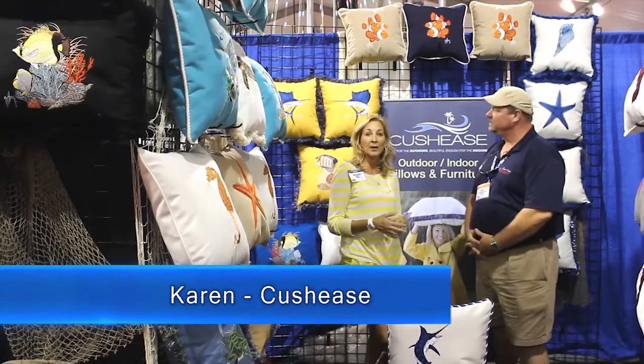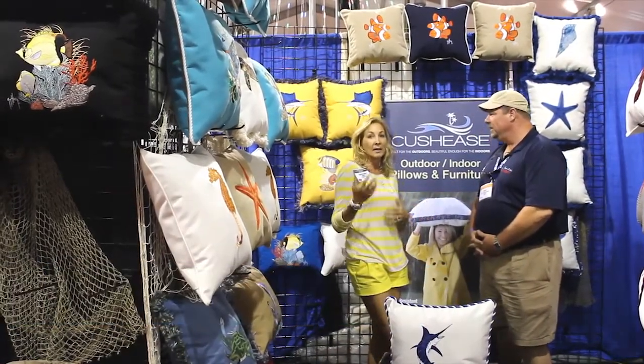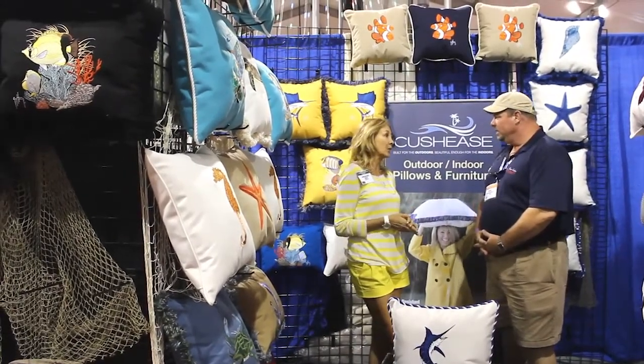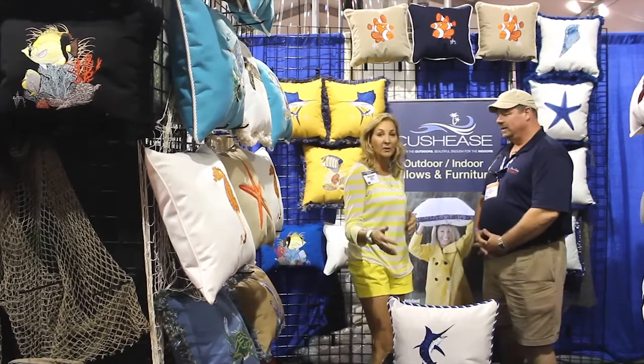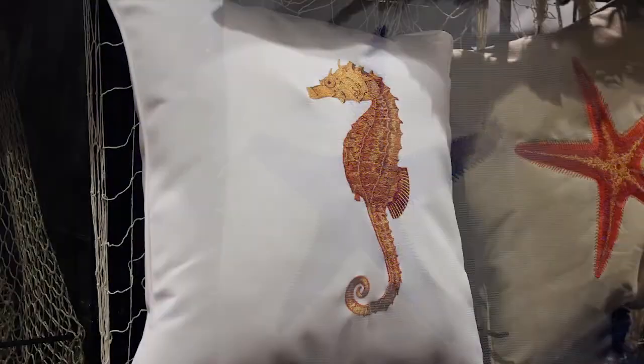What we do is we use Sunbrella Fabrics, which is an indoor-outdoor marine-grade fabric. It's great — it's got UV resistance, and it doesn't grow mold and mildew. We use a variety of fabrics, over 70 colors, and on top of that, we do a special embroidery using Deer Thread out of Germany, to give these pillows a unique look. A lot of people put them in places where they can't put artwork, so it actually spruces up a boat, a backyard, or a patio.